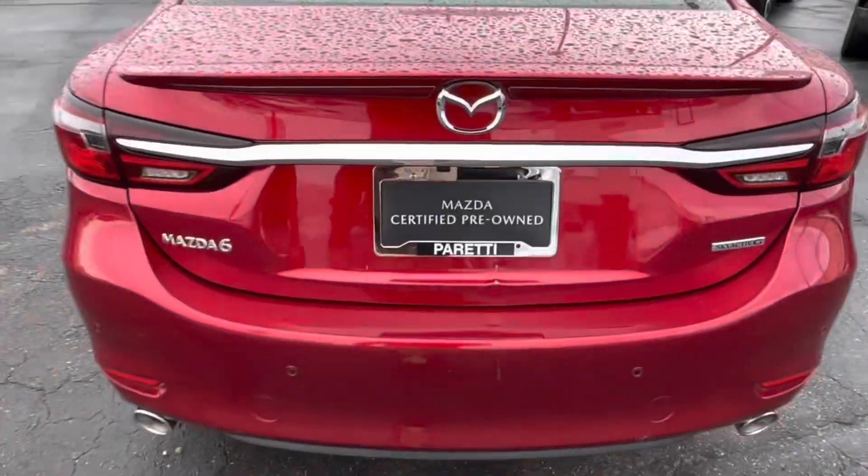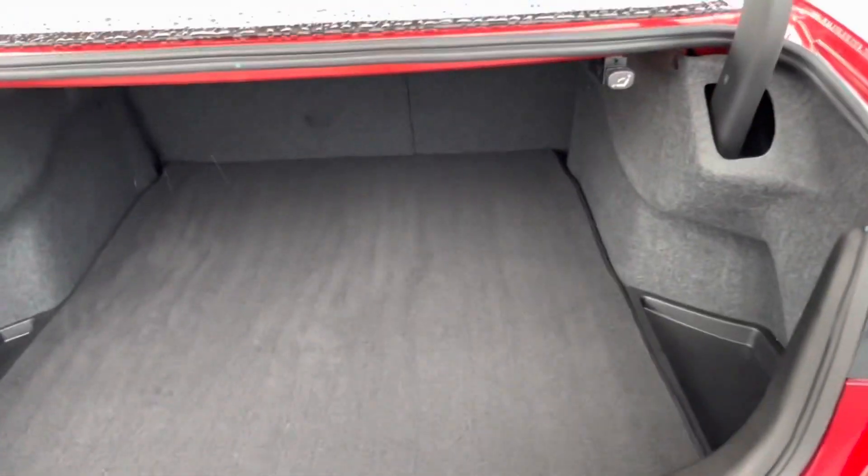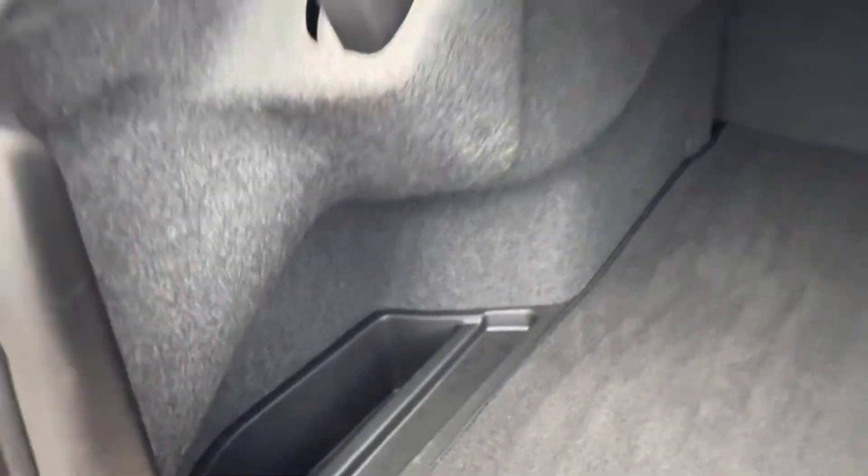Let's go check out the trunk space. Taking a look at the trunk of our Mazda 6, we can pop it open and see that we have an astonishing amount of cargo space back here, with bucket storage areas located on the sides as well.